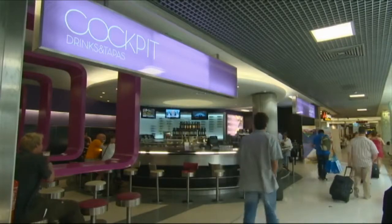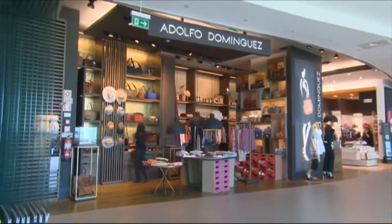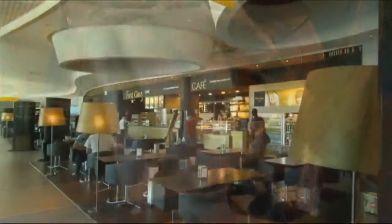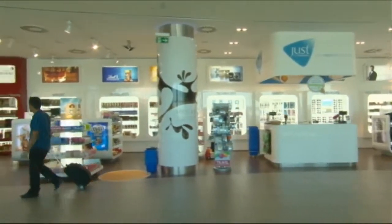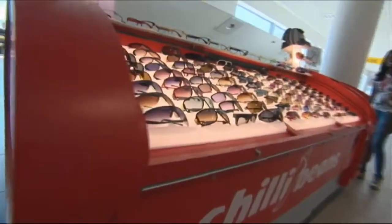The second phase was to open the new non-Schengen area. We opened several shops like Adolfo Dominguez, a pharmacy, and a new restaurant. Also a duty-free store with a new image, operated by Nuance.